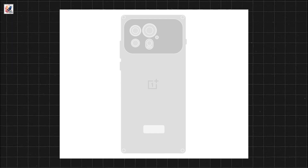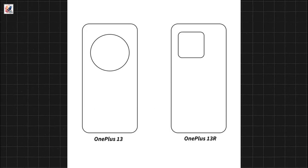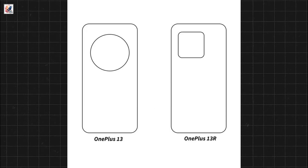A new render of OnePlus 13 surfaced on Weibo. Do you guys think the final device will look like this? The render shows the OnePlus 13 with a round camera island and a square design similar to the 13R.